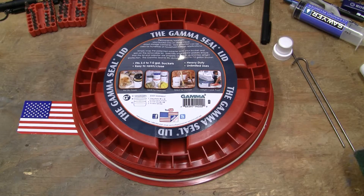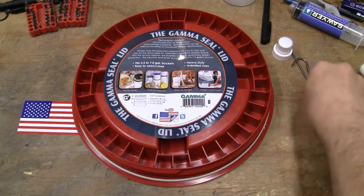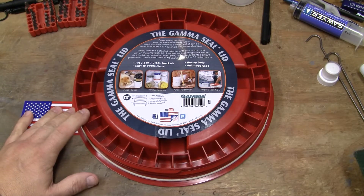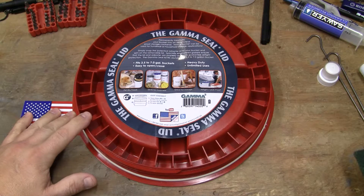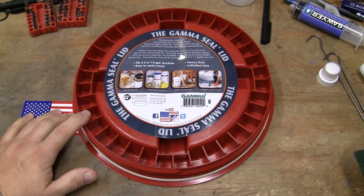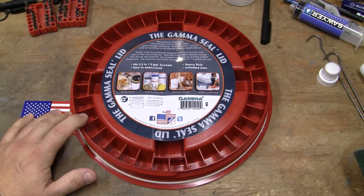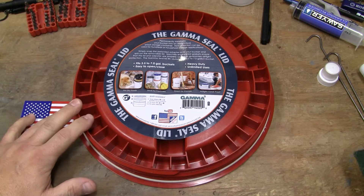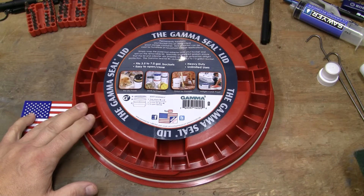This is Guns, Knives, and Watches, and of course I use the Gamma Seal Lids for all kinds of things. We store flour in it upstairs, sugar, whatever, in five and six gallon buckets, depending on where it's being stored, even in our residential kitchen. Because we're just cooking so much stuff — that's basically the test kitchen.